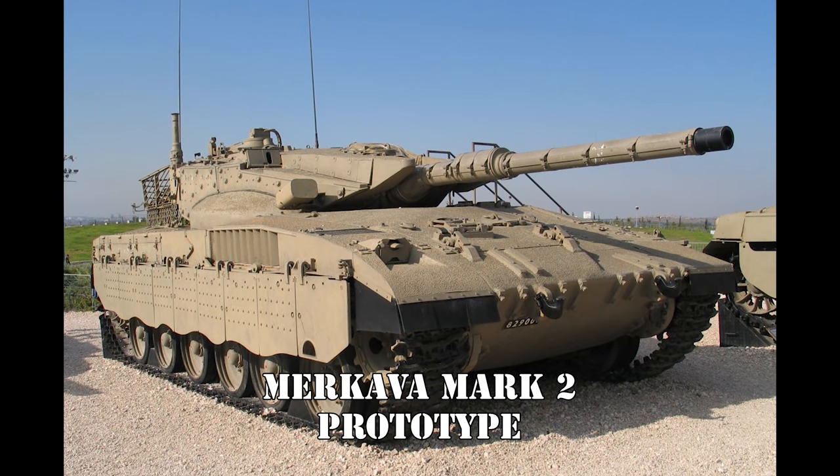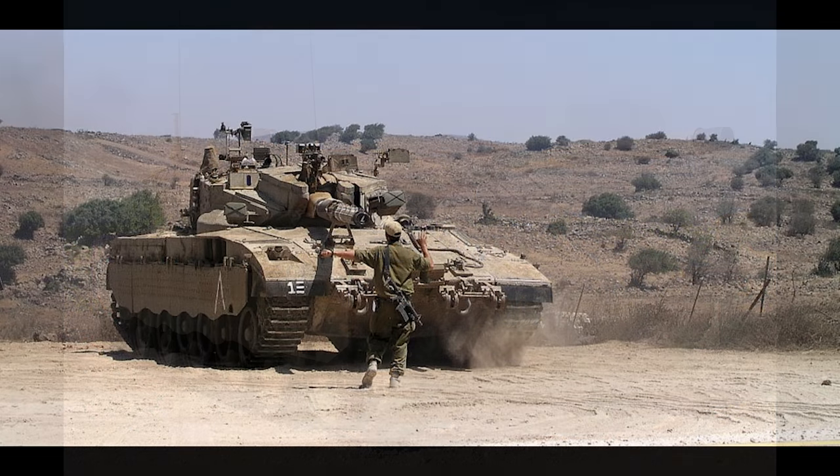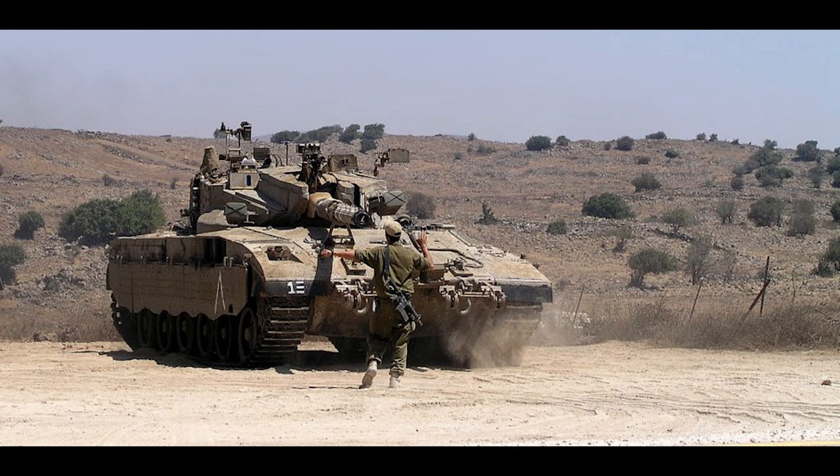The Mark 2 retained the 105mm gun and was first produced in April 1983, incorporating many lessons learned from the fighting in Lebanon. Great emphasis was placed on improving survivability in urban environments. The shot trap issue was addressed, and the 60mm mortar was modified to be reloaded and fired from within the vehicle without exposing the operator. The transmission was made fully automatic and more efficient, fuel capacity was increased, and the fire control systems received a major upgrade including image intensifiers and thermographic sensors.